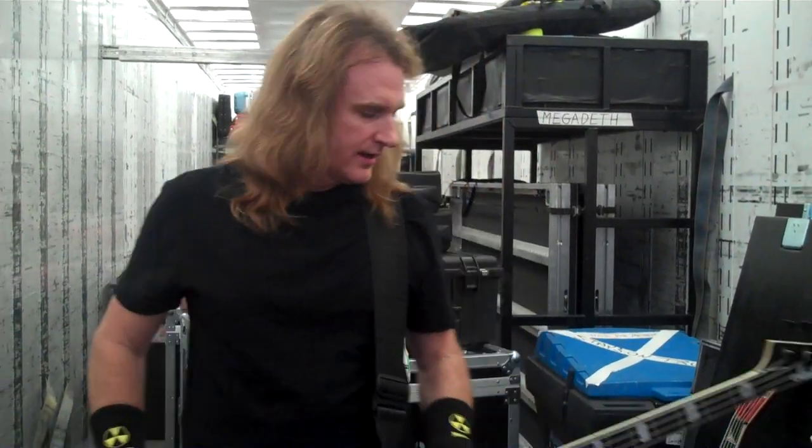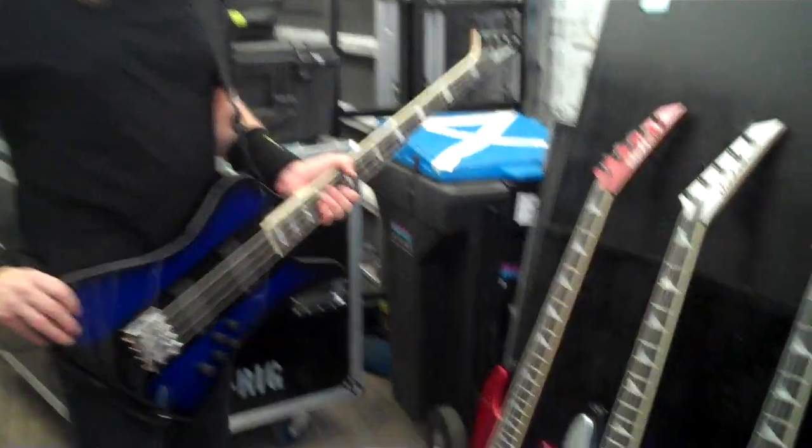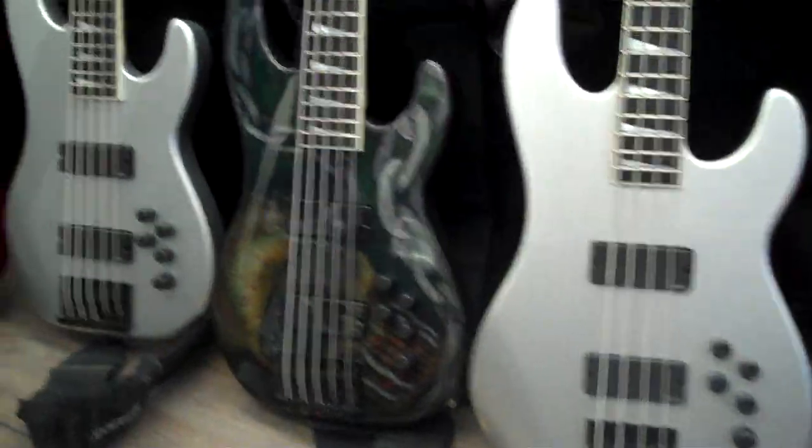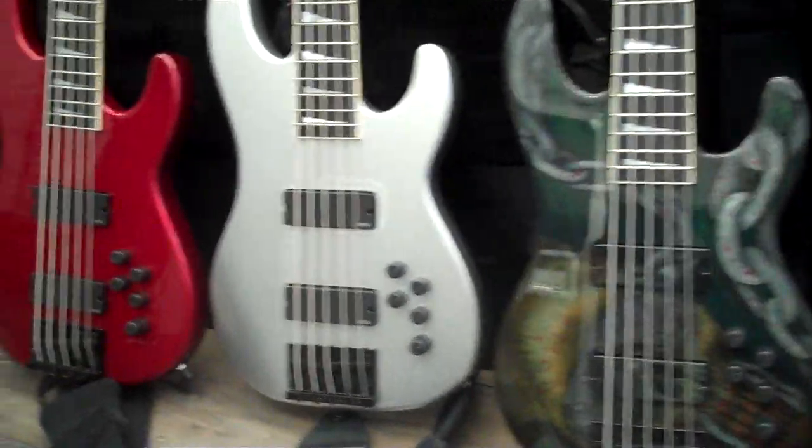Greetings from Phoenix, Arizona everybody, David Ellefson from Megadeth here. It is a hot, hot day here on the Mayhem Tour, we're backstage on the Loading Deck, and it is a Merry Christmas time from Jackson — a bunch of brand new instruments that just came out that we have just been working on.